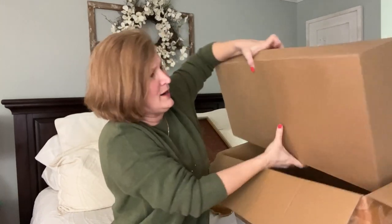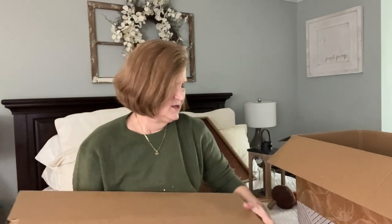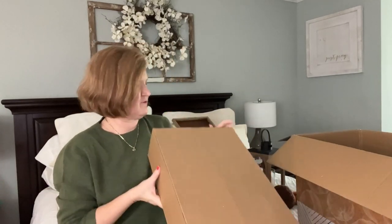Oh man, this is the big one right here. It's a big, long box — let's see, I think you open it from the top.